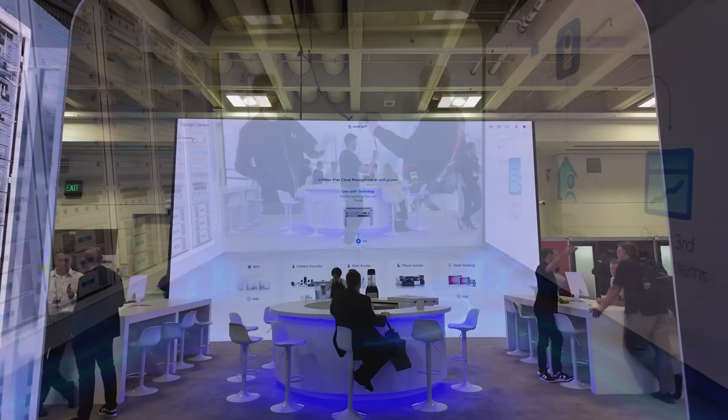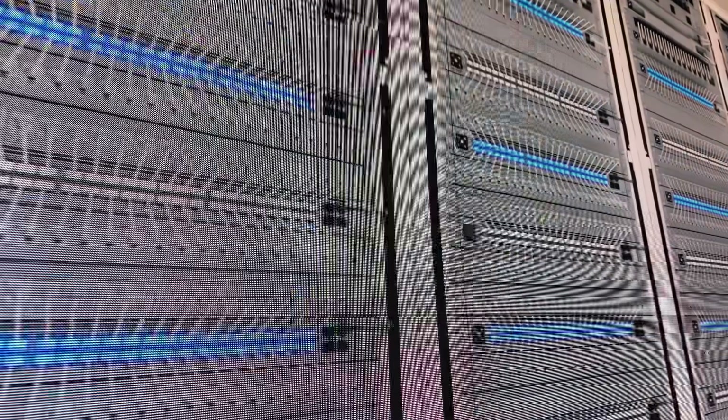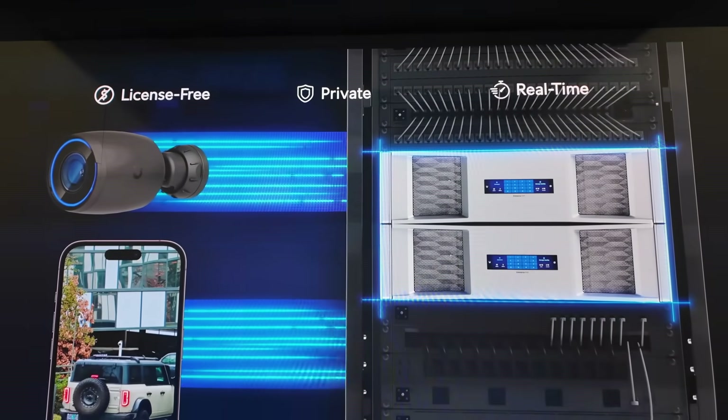Coming into the booth, we've got this massive video wall and video floor. We can see all the Enterprise racks — these are not actual Enterprise racks, this is a video wall — and then they've also got a video floor down here, and they're showing off some of their Protect stuff on the other side.